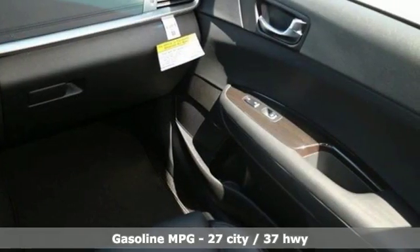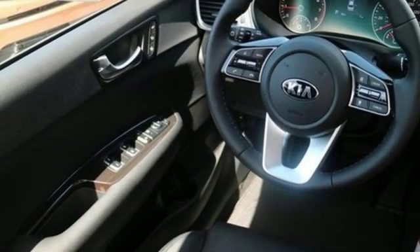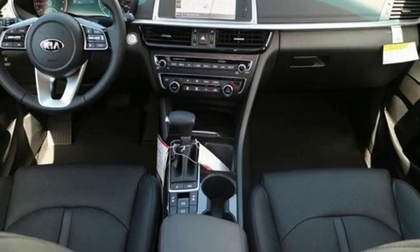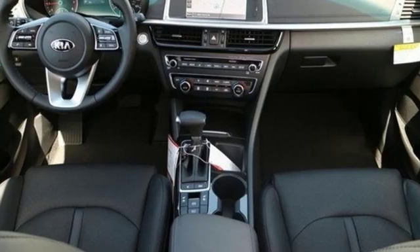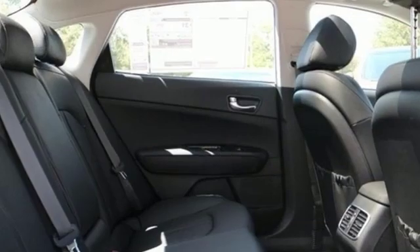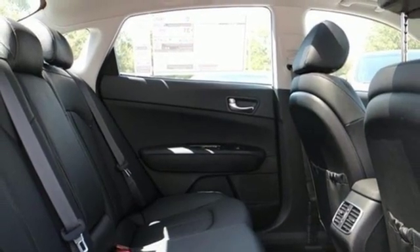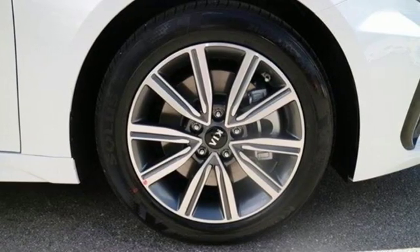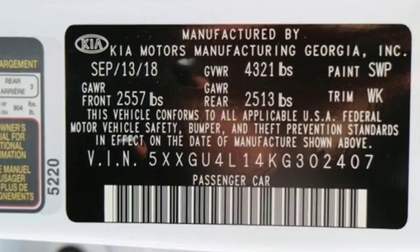Integrated navigation system with voice activation, power heated mirrors, front heated and ventilated leather bucket seats, rear parking sensors, wireless phone connectivity, dual zone climate control, auto shift manual transmission, hands-free lift gate, gas pressurized shocks and intercooled turbo inline four-cylinder engine.